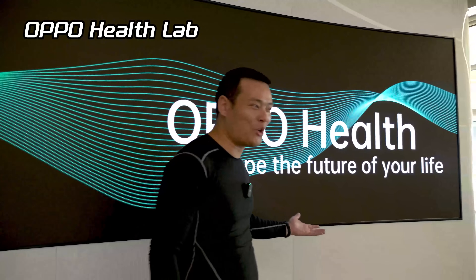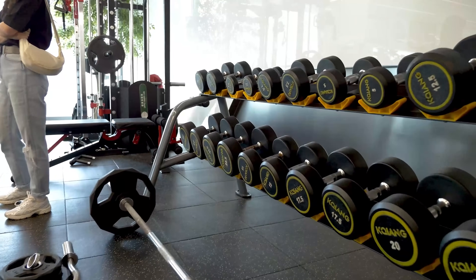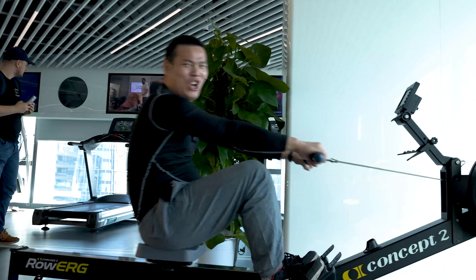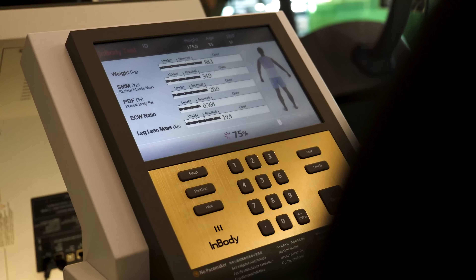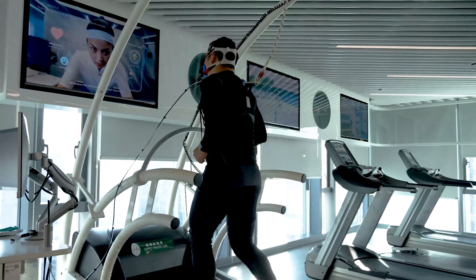Stepping into OPPO's health lab feels like entering a high-tech gym. Here you can find normal fitness equipment like dumbbells of different weights, a rowing machine, and rowing machines, but also professional equipment like the body fat analyzer and a comprehensive sports testing system.